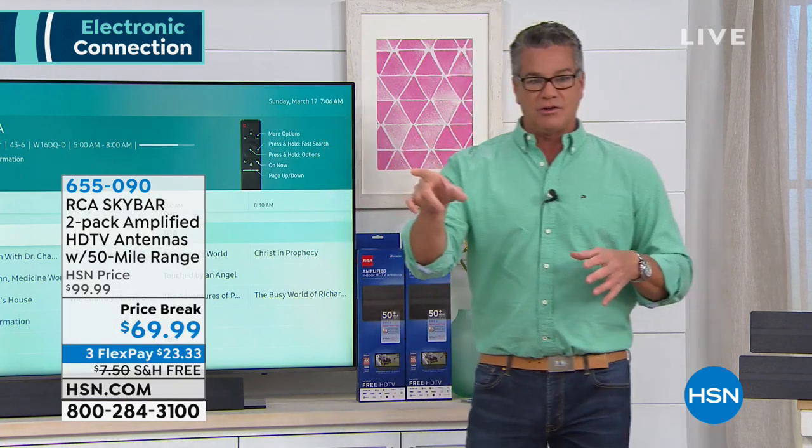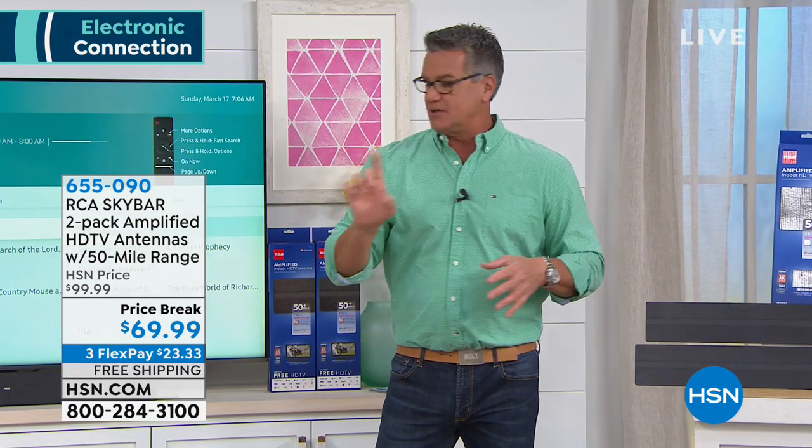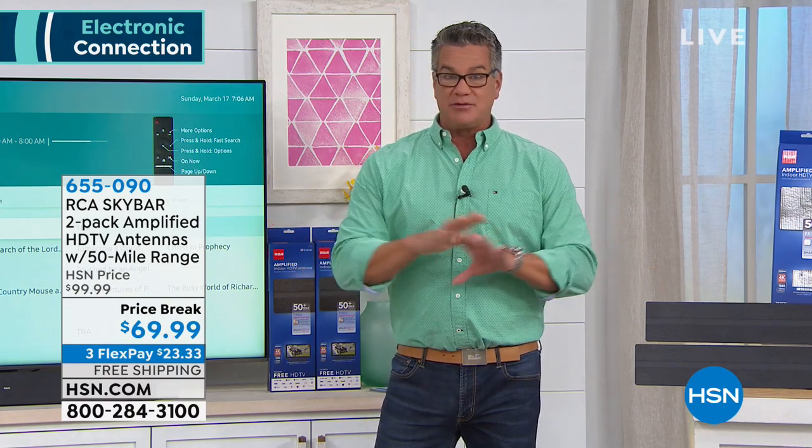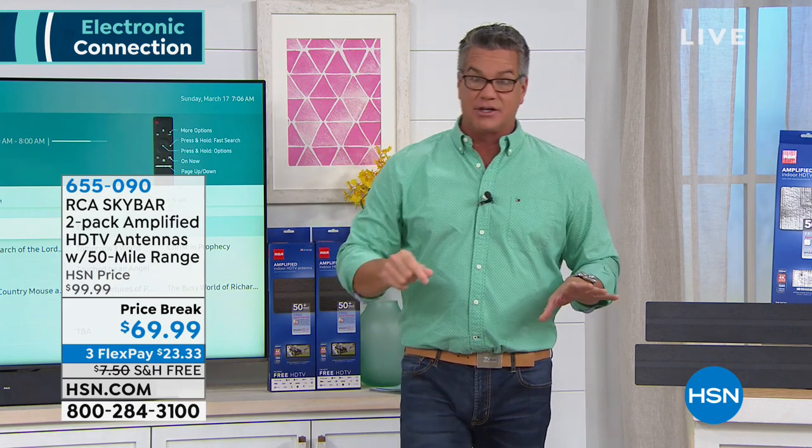Here's another nice thing: you don't get a bill every month. This is free. Once you buy it, you just hook it up to the TV and it's good to go. Let's check in with Lori — she's going to show you exactly how to hook it up.